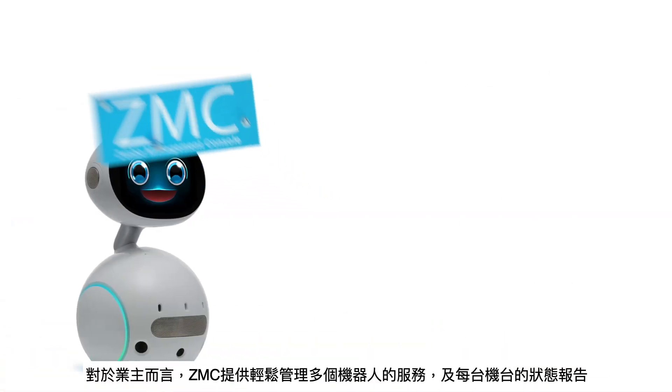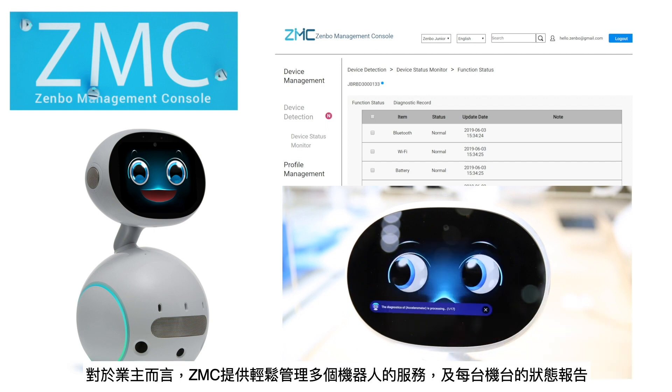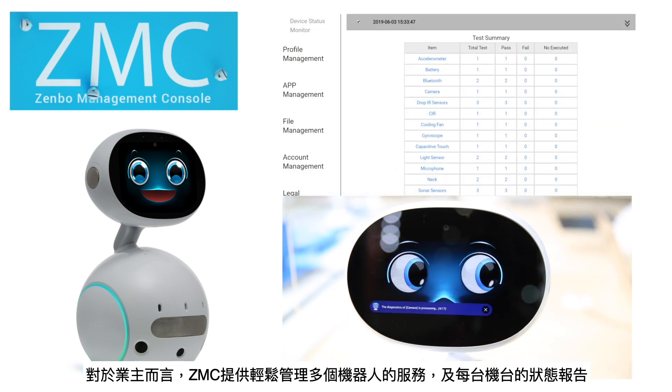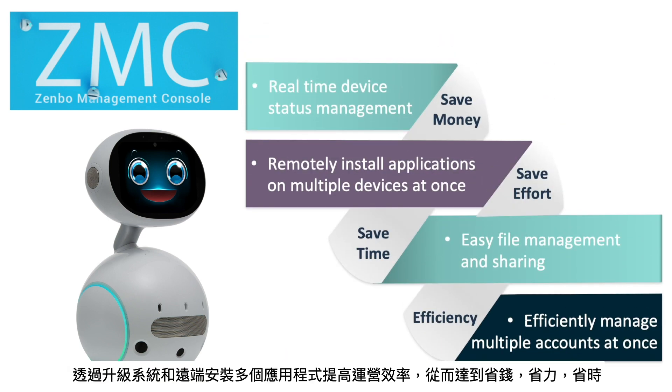For businesses, Zembo Management Console provides effortless remote management of multiple robot devices and enables diagnostics reports on the status of each device, increasing operational efficiency by upgrading systems and installing multiple applications remotely, saving money, resources, and time.